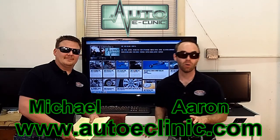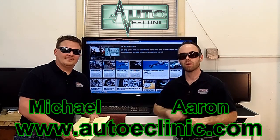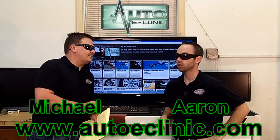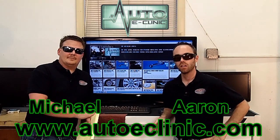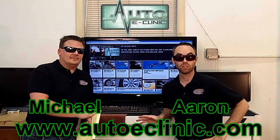Thank you for tuning in to Shop Talk with Auto E-Clinic. What I want to talk about today — we had a 2005 Chrysler Town & Country Van Touring Edition 3.8 that came in and failed inspection.